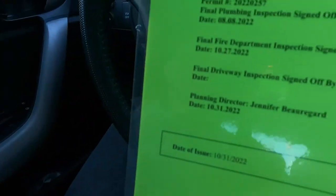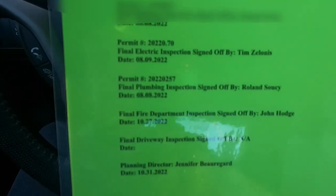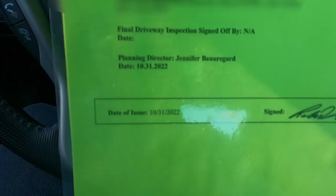I got my certificate of occupancy right here. It shows that all the inspections have been passed — building inspections, permits for electrical inspected, final plumbing, fire department sign-off, and the planning director also signed off. This certificate proves that the basement is completed, everything is safe and sound. If we ever move and rent out the basement, it's legal, and we can prove it's done legally. It also adds value to the house.